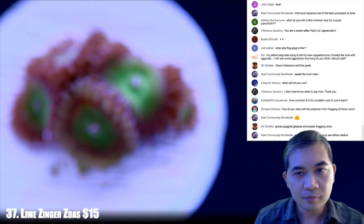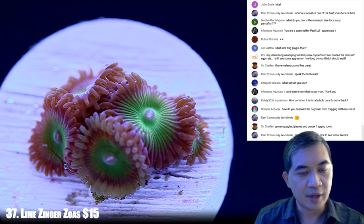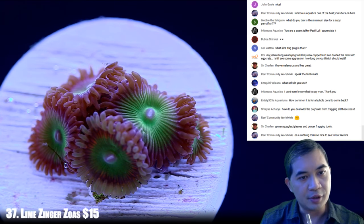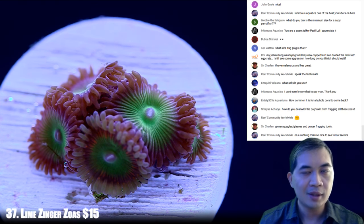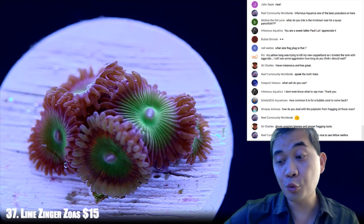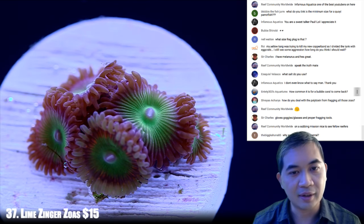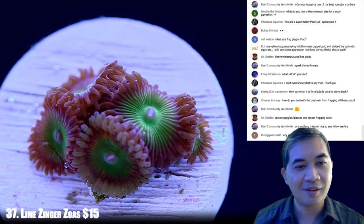Number 37 — these are some Lime Zingers. How do you deal with palytoxin from fragging all those zoas? Palytoxin is more prevalent in Palythoa rather than in zoanthids, though zoanthids do have some depending on which kind. If you want to play it safe, do the whole glove routine. If you're really scared, cover your face. Whatever you do, don't put them in an oven or microwave, and don't cut them with a knife then use that knife to cut fruit you're about to eat. Just be smart about it.